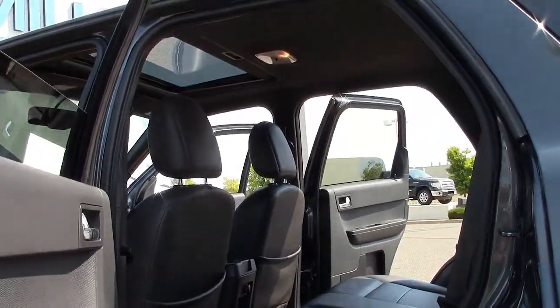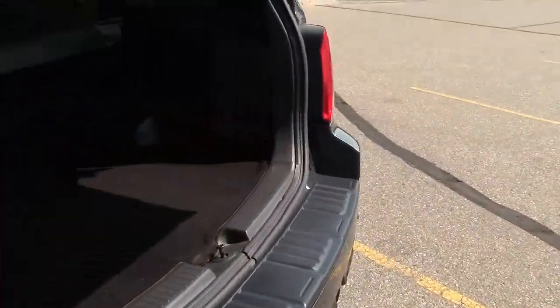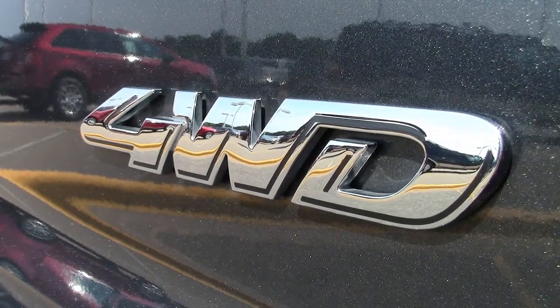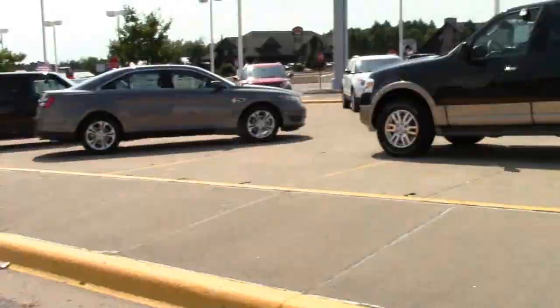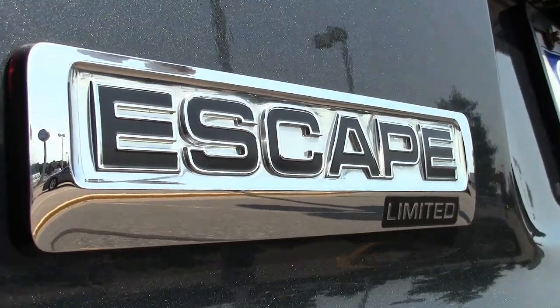The Limited is the top of the trim line for the Escape, and this is the four-wheel drive version, the most popular model. The four-wheel drive is computer-controlled. Combined with the vehicle's electronic stability control, this ensures the Escape will be a more sure-footed SUV in difficult road conditions and inclement weather.